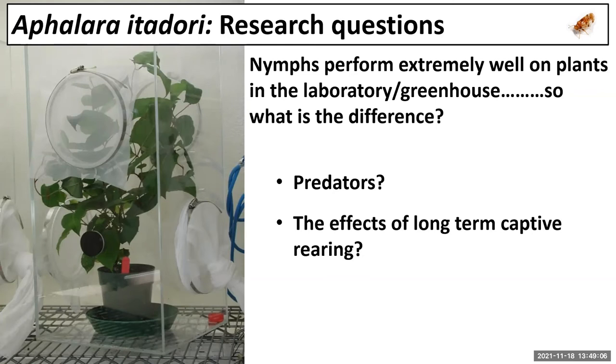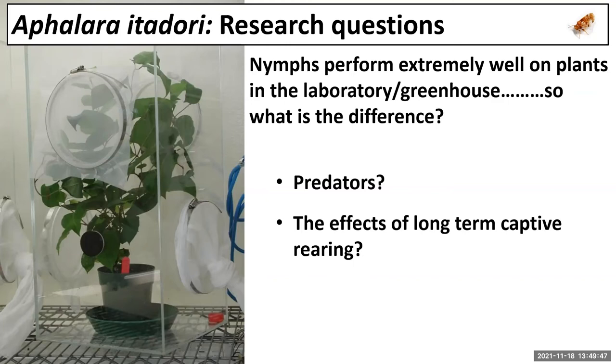That nymphal loss has given rise to most of our research questions over the last couple of years. We've been rearing these insects since 2004 in the greenhouse, where they perform brilliantly. So what's the big difference between the greenhouse and the field? Two key hypotheses: first, native predators in the field that these insects haven't been exposed to during 14 years of captive rearing; and second, whether long-term captive rearing has selected for insects that are less well-adapted to survive in field conditions.